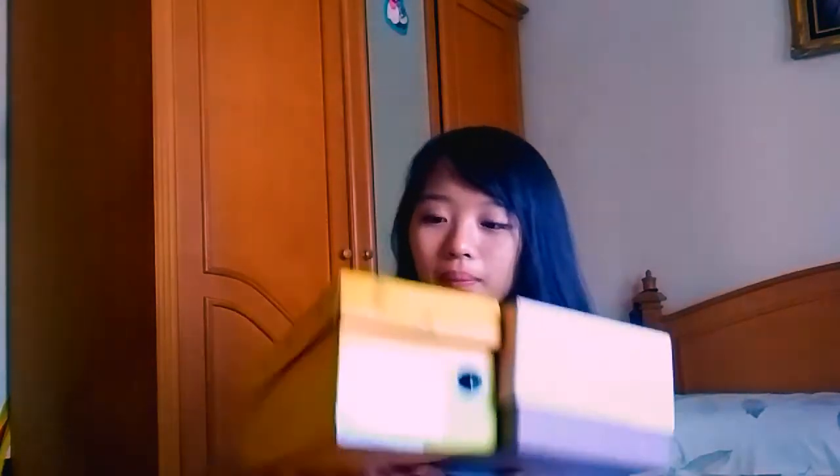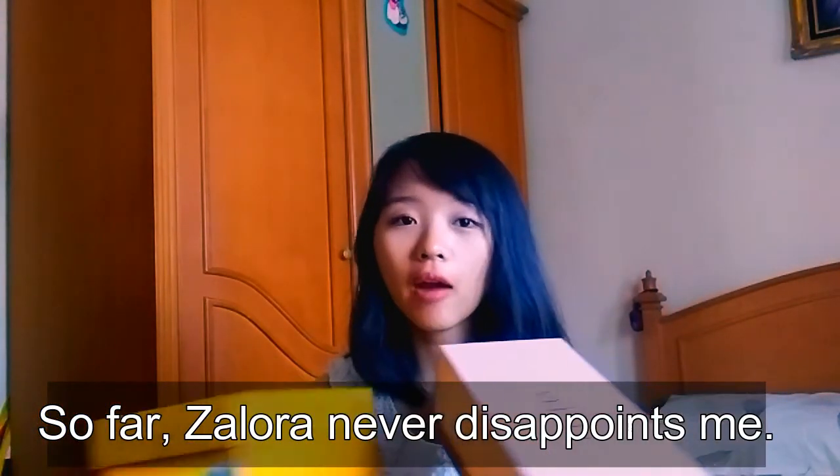Oh yeah, I forgot to tell you one thing. I ordered these near the holiday season in Indonesia and I was a bit panicking, but surprisingly it actually arrived faster than I expected — just like the day after I ordered. So the service is really really good. This is not my first time shopping at Zalora. Before, I've bought a cardigan, a wallet, a bag — and everything is always precise and on time. So yeah, I guess I'll stick with Zalora for my online shopping.